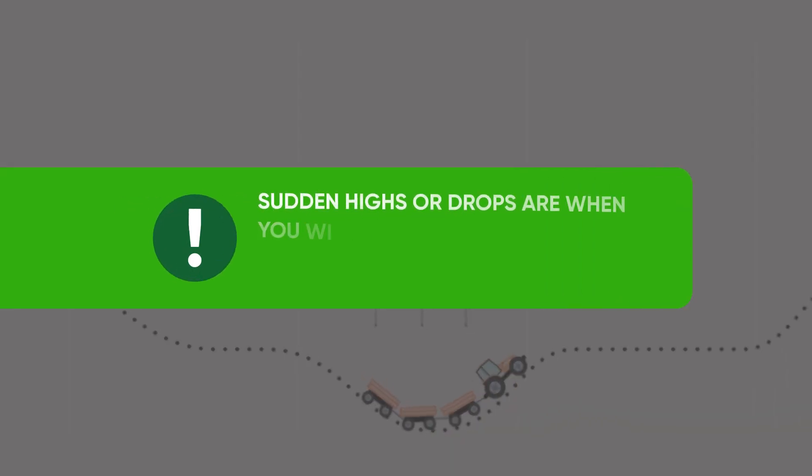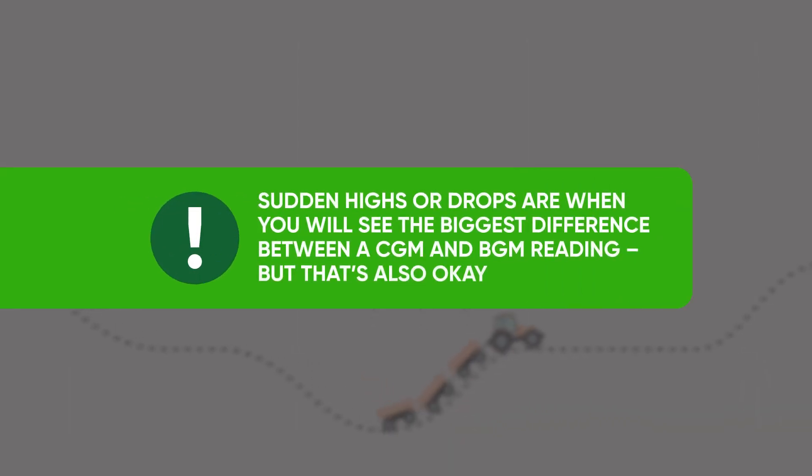As we saw earlier, whilst they are both measuring your glucose levels, they are measuring them at slightly different stages. The BGM measures your glucose levels as it enters the bloodstream, and Dexcom Real-Time CGM Systems measures your glucose levels when they are transported to the interstitial fluid, which comes second.